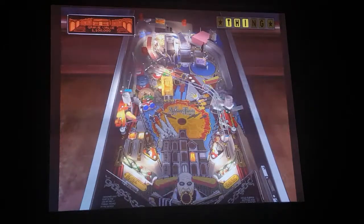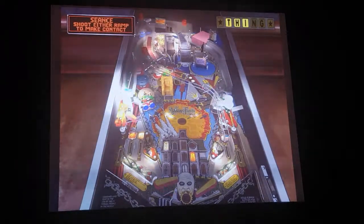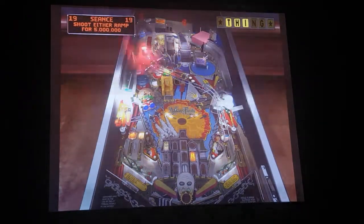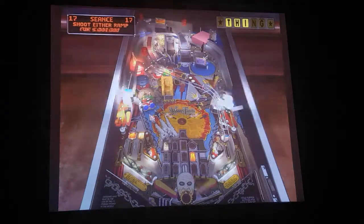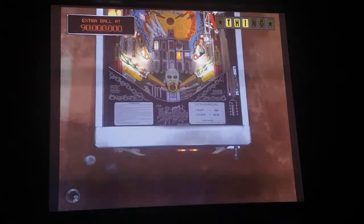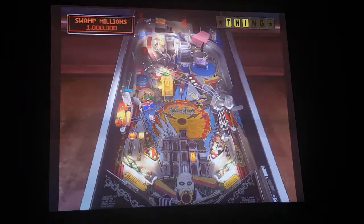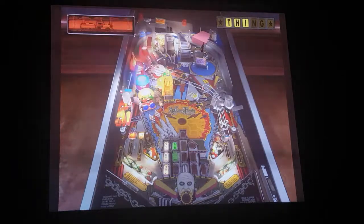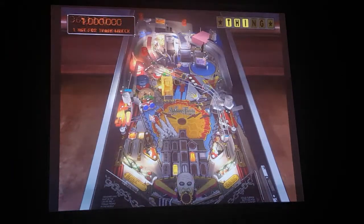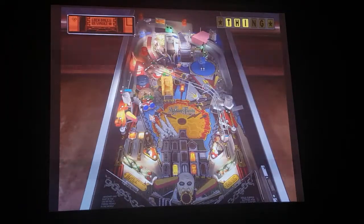Now we'll have a go at it. The ball will come out and what I try to do is catch it on the flippers, but as you can see I wasn't that successful there. For some reason I actually find this pinball machine really hard. But I'll have a go — there we go, we got it into the chair.